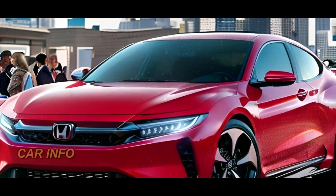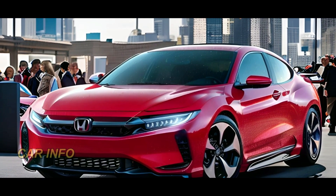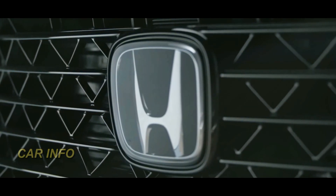We'll dive deep into the remarkable redesign and all the fantastic features that are set to redefine this beloved sedan. Stay tuned to learn more.